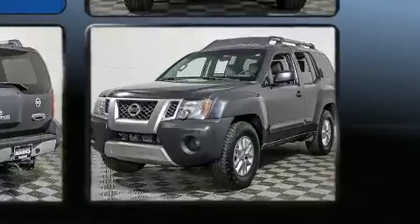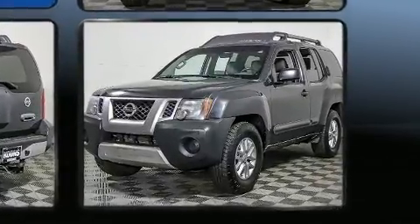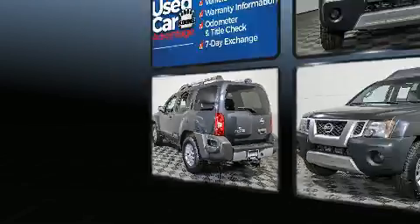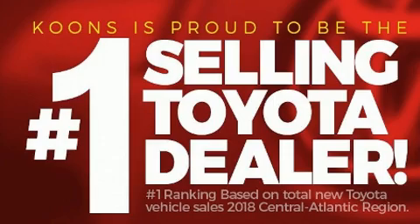Nissan prioritized practicality, efficiency, and style by including variably intermittent wipers, remote keyless entry, a roof rack, and a split folding rear seat.